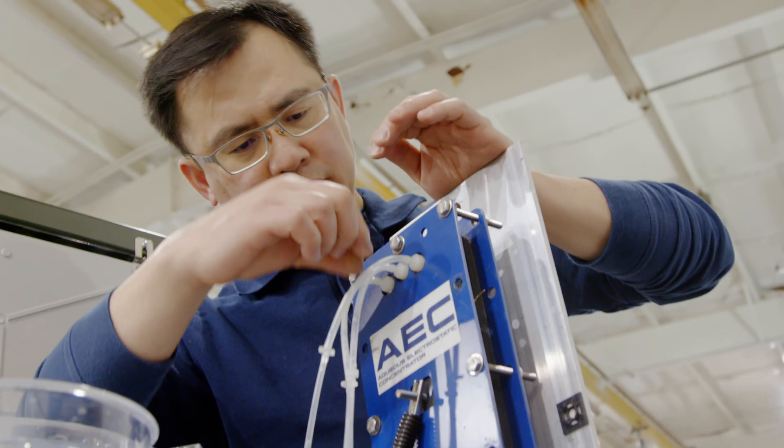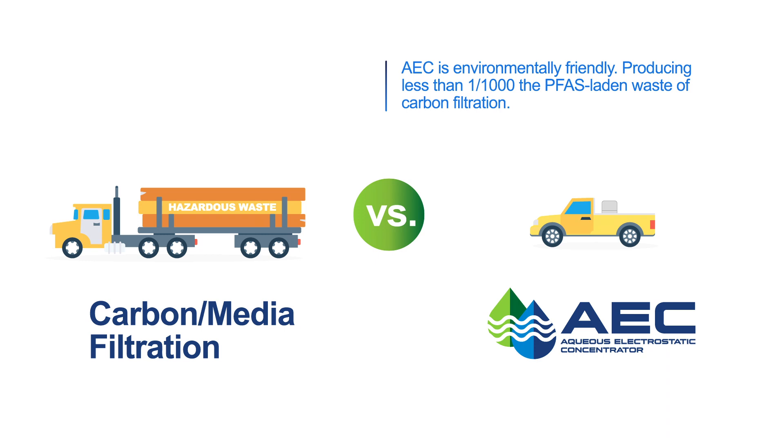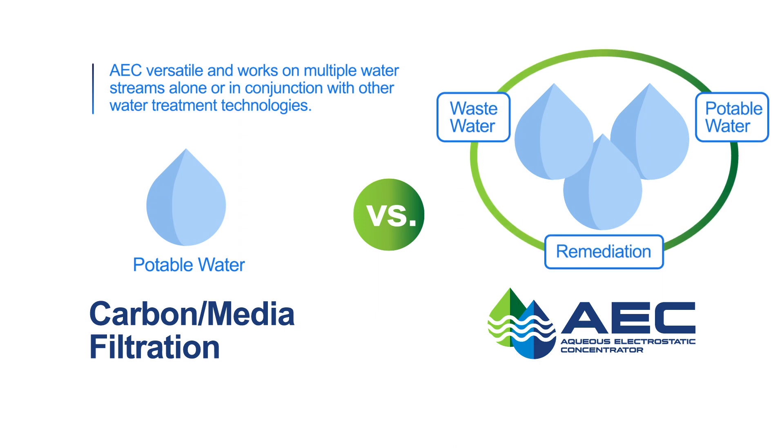There are a number of advantages of our AEC over other technologies. It saves our customers money. The environmental impact is one one-thousandth of that of a carbon system. It's compact with a small footprint. It's available for use in a wide variety of water types.